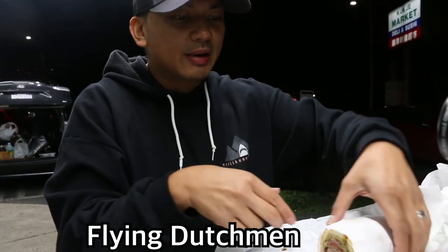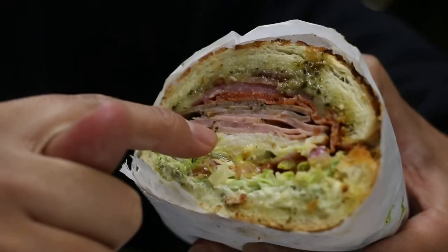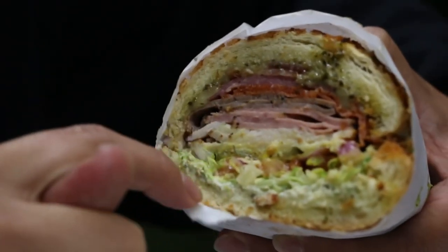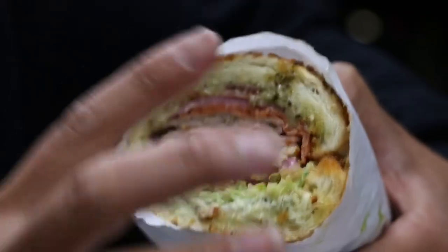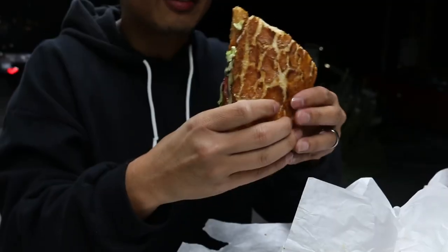I'm trying the Flying Dutchman now — check that out. You've got that layer of salami, turkey, ham, roast beef, pastrami. And then on the bottom you have the layer of light mayonnaise with some pesto, mustard, tomatoes, and that Dutch Crunch bread. Let's try this Flying Dutchman, loaded with that meat. And this is just half the sandwich — look at that, it's as big as my face, and this is just half!